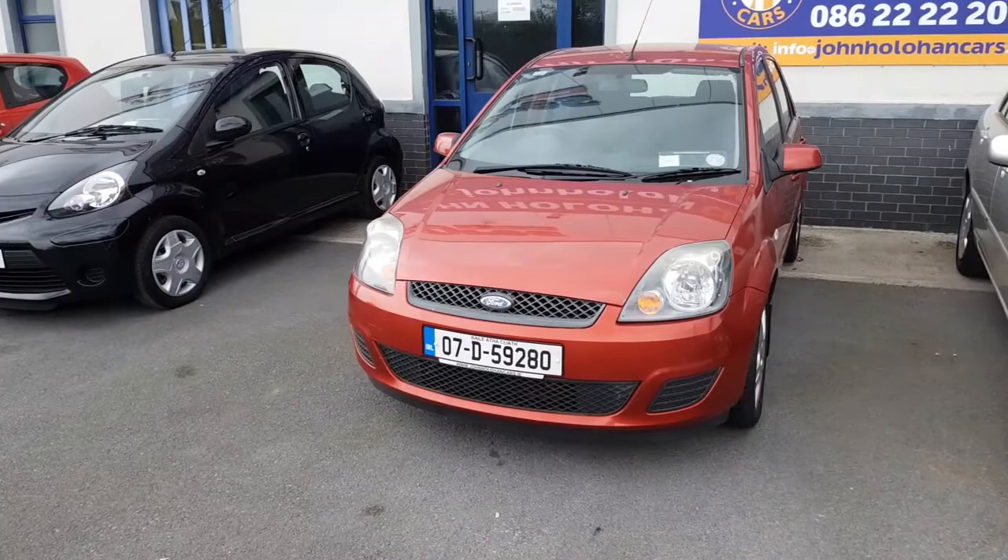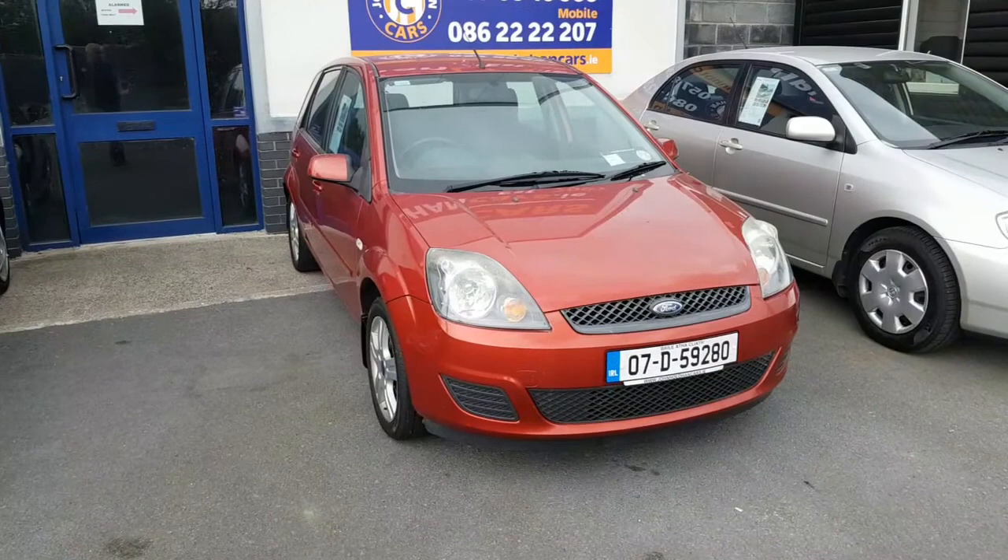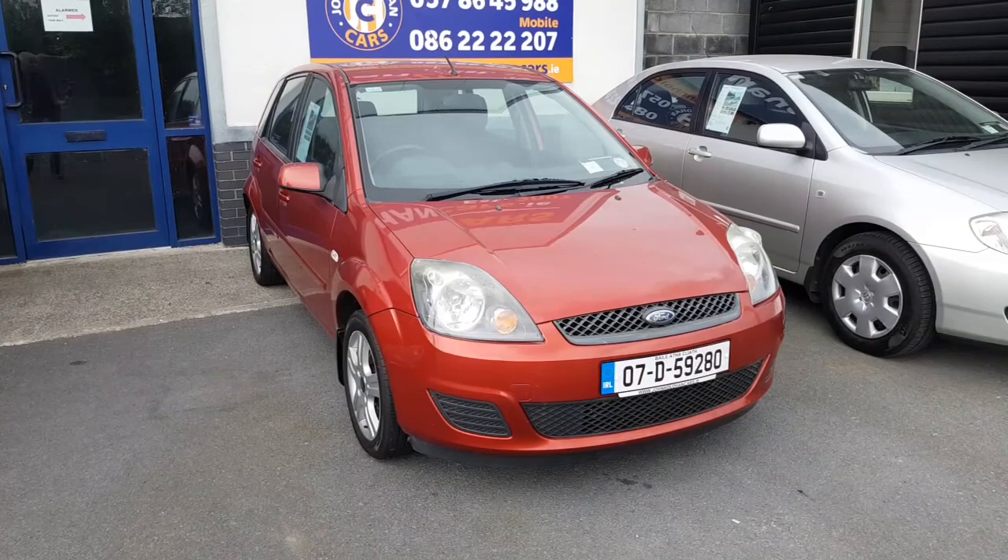The first one we're going to show you is a 07 Fiesta. This is the oldest car we have, but it's in excellent condition — it's just had a new NCT. There's low mileage on it. Lots more information on www.johnhoulihancars.ie. The reg number is 07D59280. I'd suggest you get a quote for insurance, because insurance is the name of the game here.